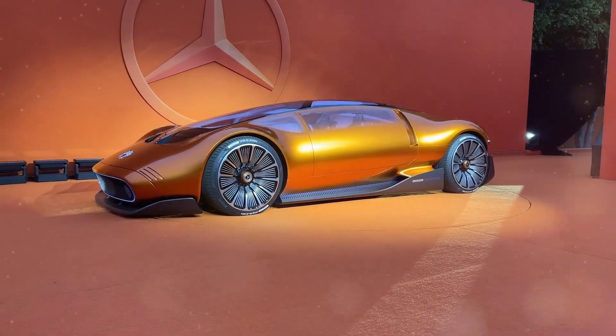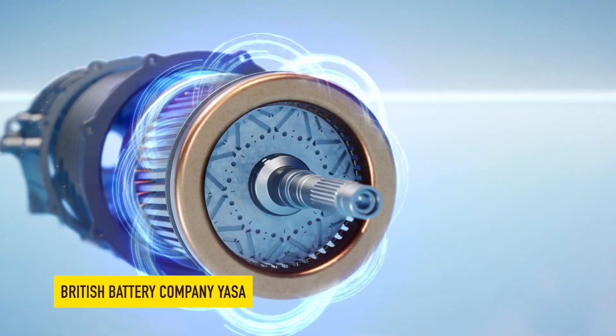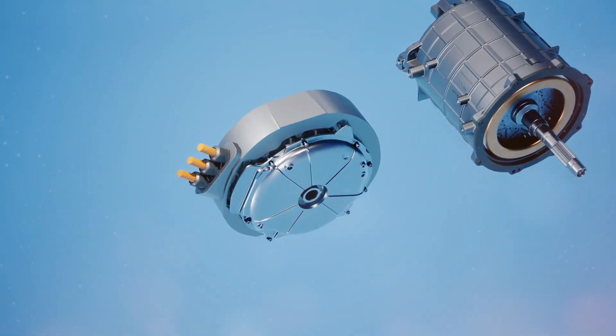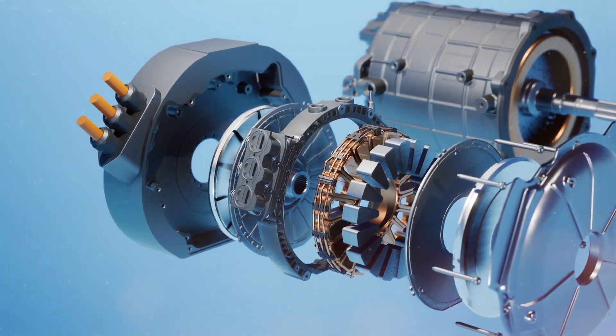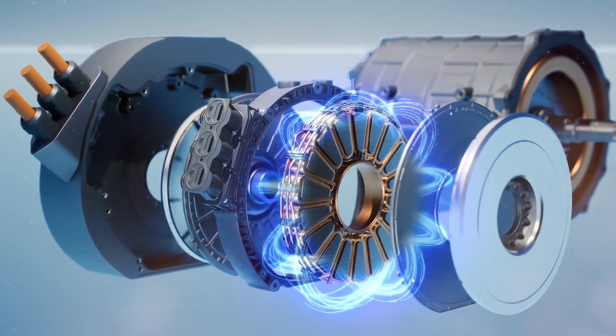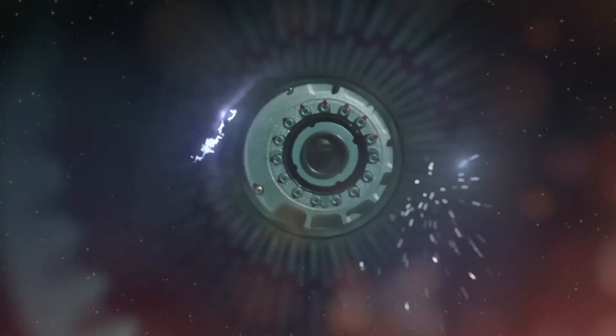Now, let's shift our focus to the heart of the 111. Beneath the sleek silhouette lies an exceptionally powerful axial-flux motor. This innovative motor, developed in collaboration with the British battery company Yasser, propels the 111 with electrifying speed and efficiency. With its lightweight design, the axial-flux motor delivers remarkable performance while taking up significantly less space than traditional radial-flux motors, powered by a state-of-the-art battery system that propels the 111 with relentless energy and efficiency.